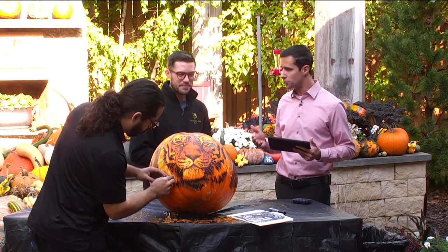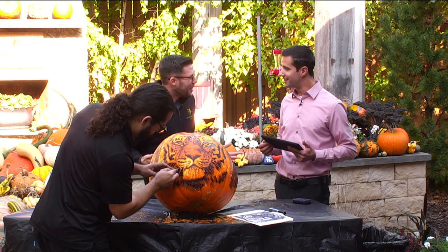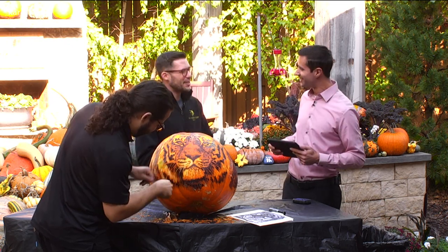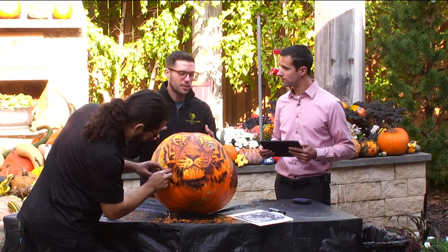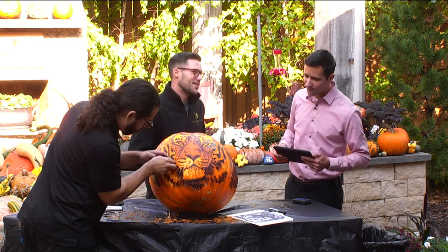This doesn't go just through Halloween — it continues into November, right? It does, because fall doesn't end at Halloween. We go through November 7th, so there's that extra week after Halloween. A lot of the pumpkins represent different elements attached to the zoo — animals we have a conservation connection to, or different pop culture icons in Minnesota. It really is something you won't want to miss.